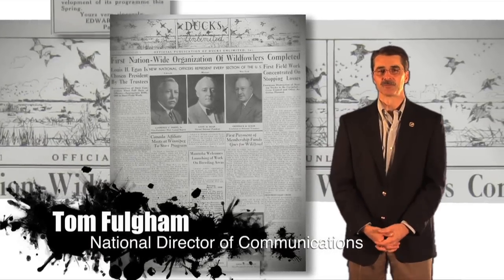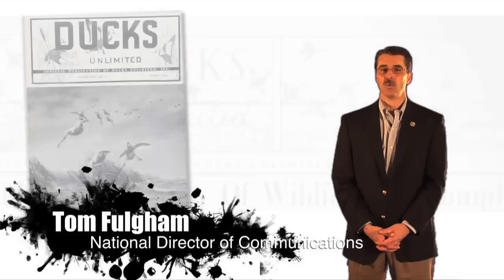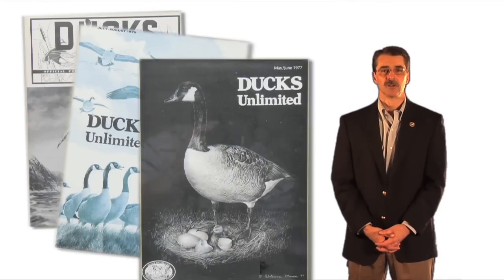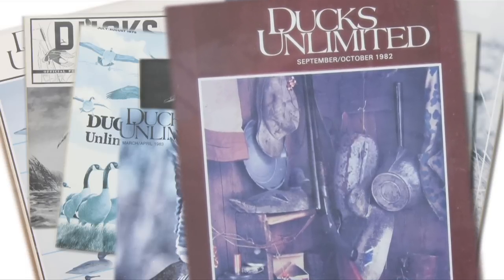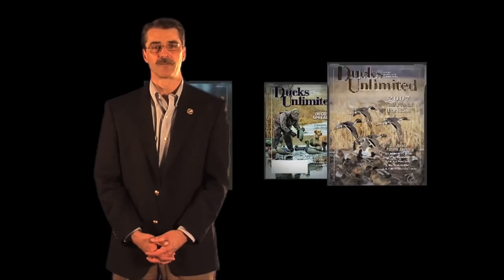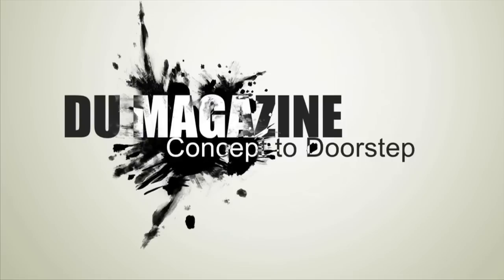From the beginning, Ducks Unlimited has provided its members with publications that inform, motivate and entertain. What started as a quarterly newsletter culminated in 1963 with the launch of Ducks Unlimited magazine. Today, it's one of America's leading sources of information on waterfowl, wetlands conservation, and waterfowl hunting. But through the decades, the focus has always remained the same: producing a magazine that our members will value and enjoy reading. This is the story of what it takes to produce an issue of DU Magazine, from concept to doorstep.